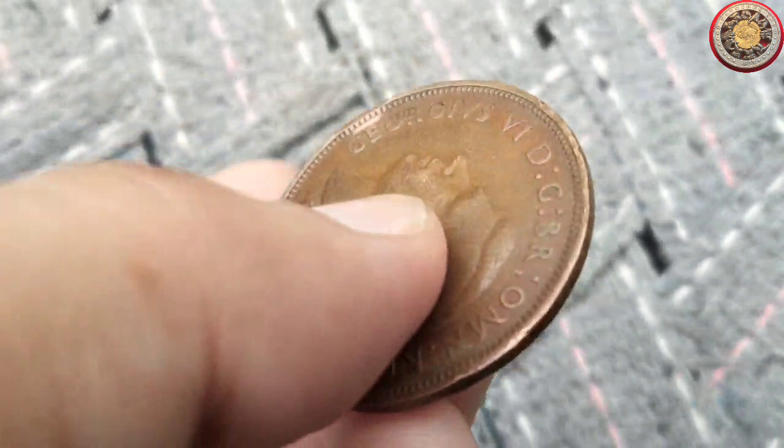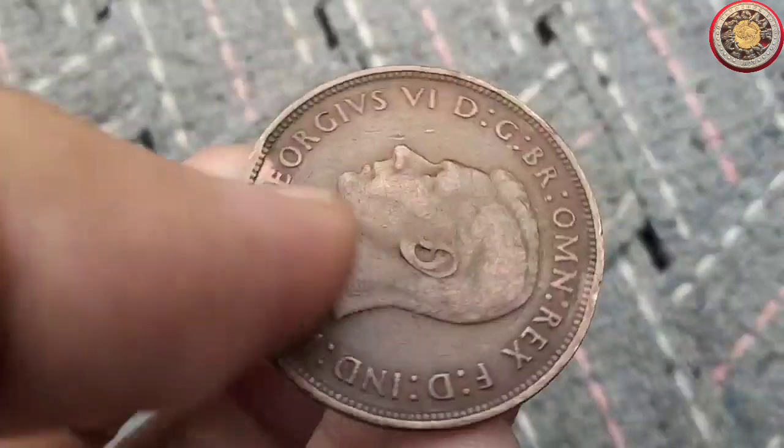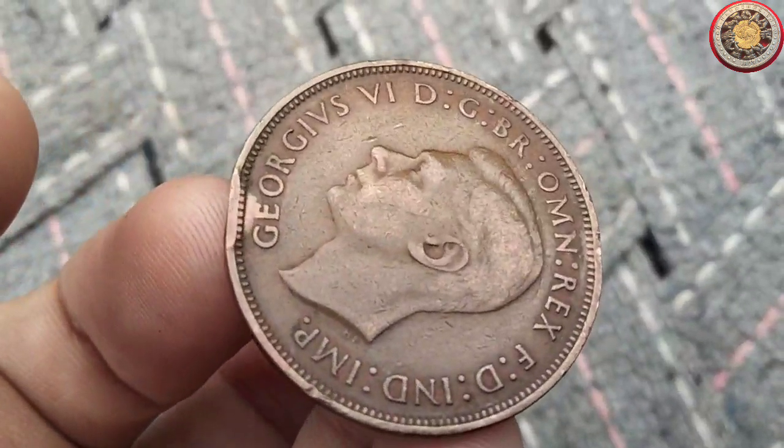Remember, every coin has a story to tell. Stay curious and keep those pockets jingling with history. See you in the next video.